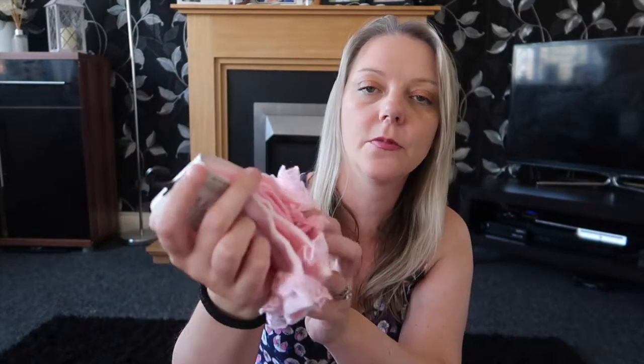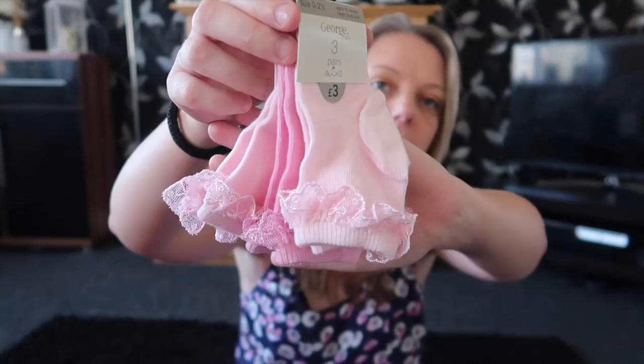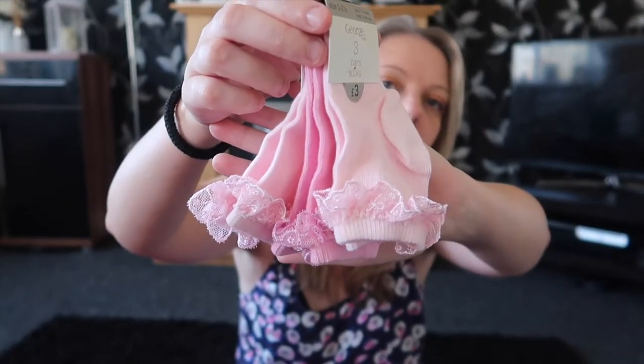I just got a packet of frilly socks for Ellie from Asda as well. They were £3 and it's just three pairs of pink frilly socks, just to go with her shorts and dresses and stuff like that.